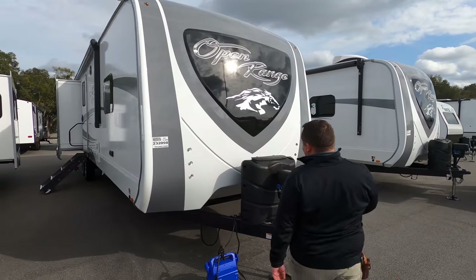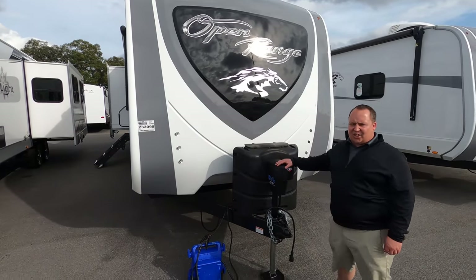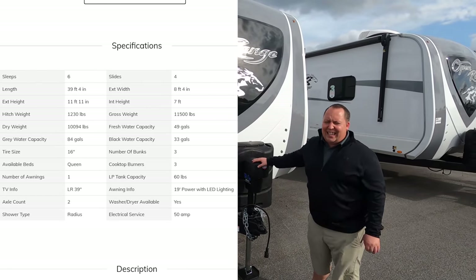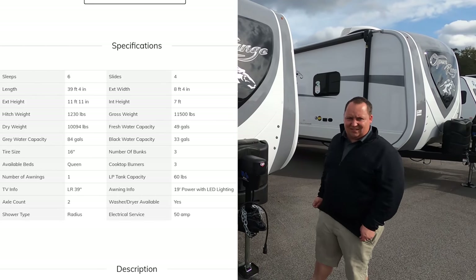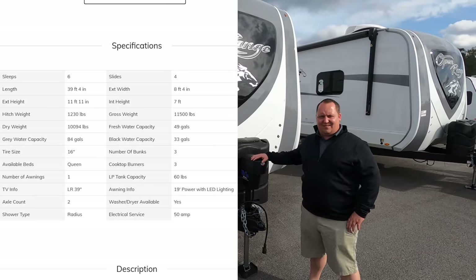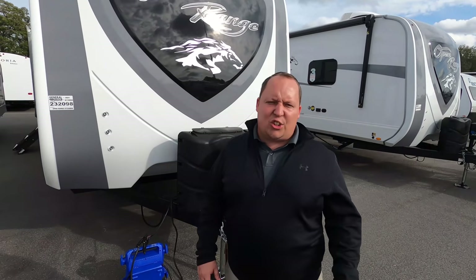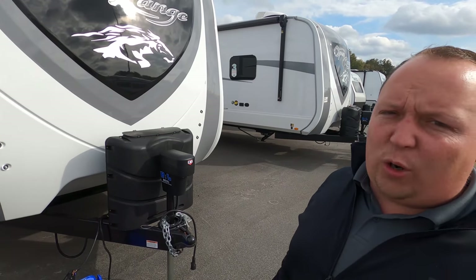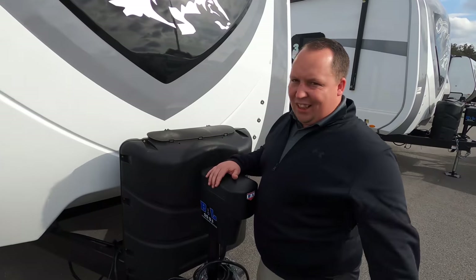The model is 330BHS, but the actual tip-to-tip length of this travel trailer is 39 feet 4 inches. The dry weight is 10,094 pounds and the tongue weight is 1,230 pounds. This is a travel trailer and it is not half-ton towable, folks. You need a three-quarter ton truck for this. This is really big and heavy, but again, luxury and nice.